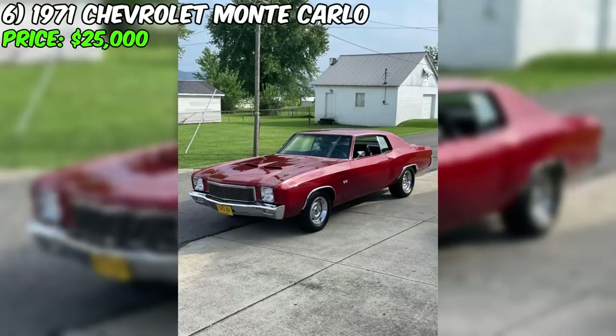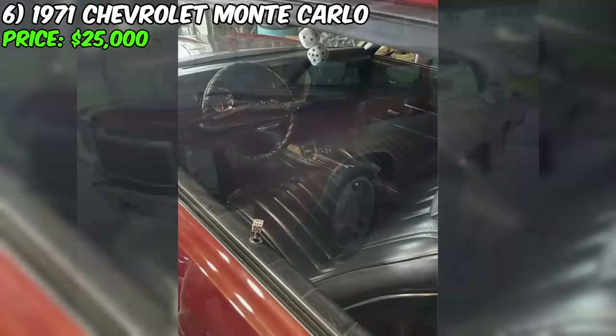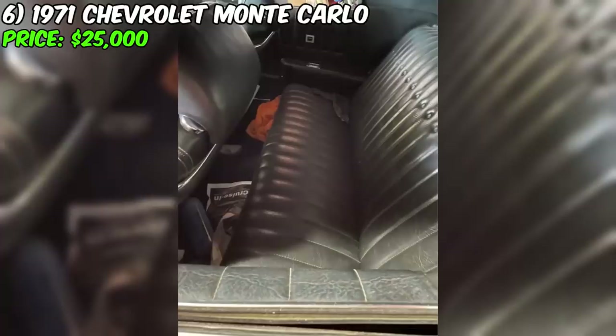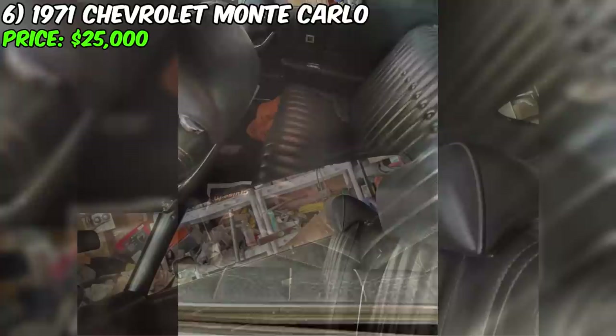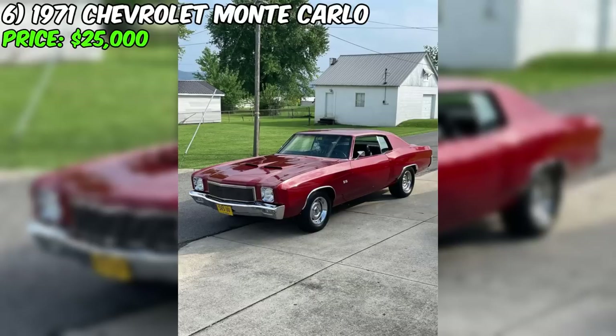With a new exhaust system, fresh BFG tires, and new wheels, this Monte Carlo is presented not as a show car, but as a genuinely stylish vehicle that looks fantastic both from a distance and up close. The seller notes that the car embodies true beauty that can be enjoyed on the road. The $25,000 price is negotiable, and the seller is open to trade options, interested in exchanging for other cars with a preference for models from 1972 and earlier.